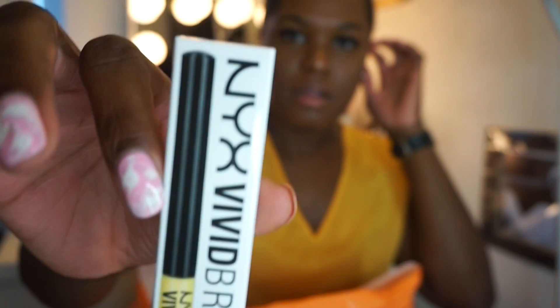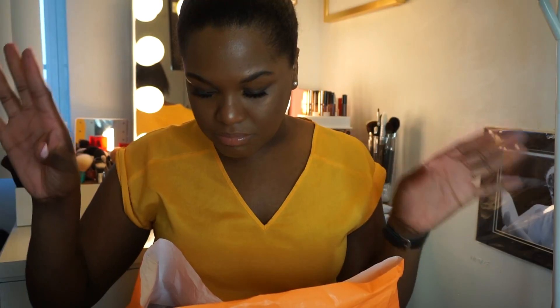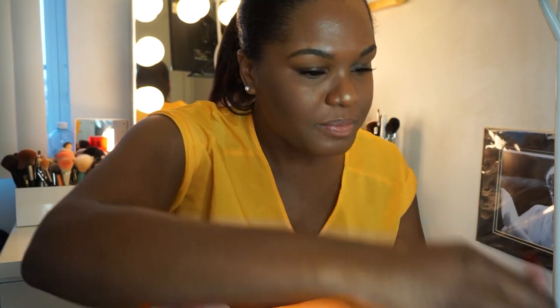The next thing I got was one of the NYX Vivid Brights eyeliners. I have the blue one already, and I was like, I want to try to branch out into bright colors because I literally just do neutral colors — hence why I got that Carli Bybel palette, because those are just everyday colors. I don't do bright, so I was like, let me get this yellow eyeliner and use it for something.